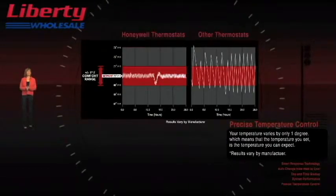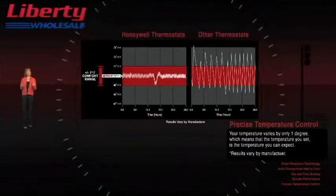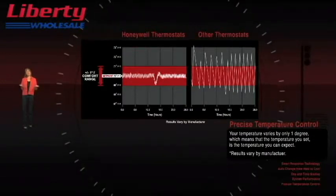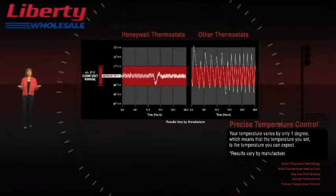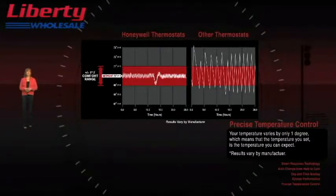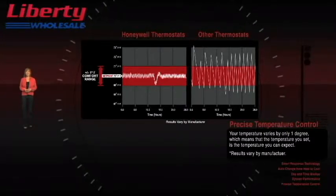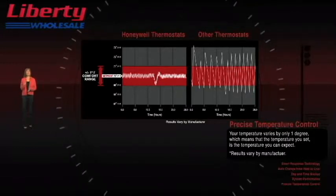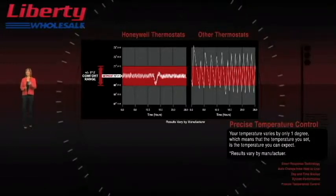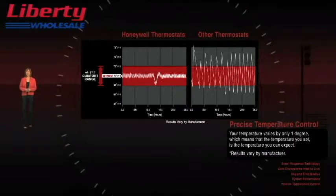Another distinguishing feature of Honeywell thermostats is precise temperature control. Some brands can waver from the setting by as much as 6 degrees, meaning a setting of 68 could actually be 71 or 65 degrees. That's a big difference when it comes to feeling comfortable. With Honeywell programmable thermostats, your temperature varies by only 1 degree, which means that the temperature you set is the temperature you can expect.